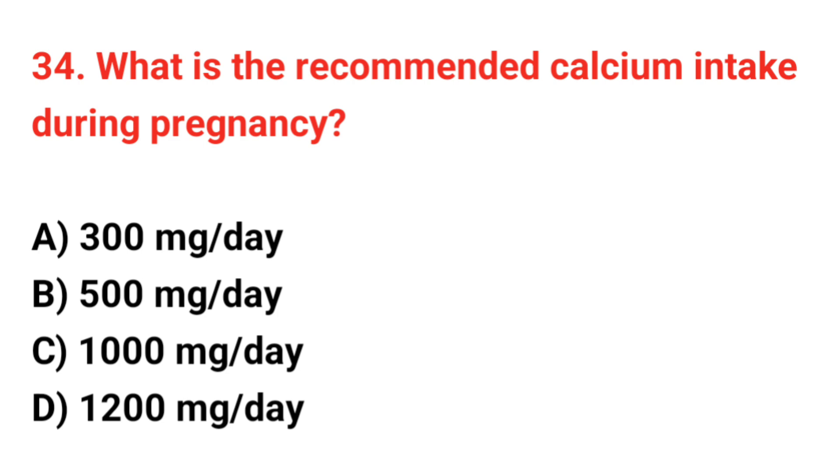Question 34. What is the recommended calcium intake during pregnancy? The correct answer is C: 1000 mg per day.